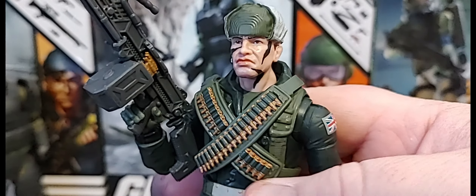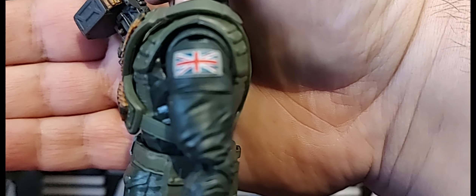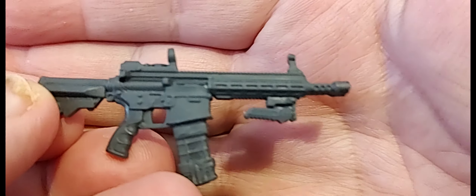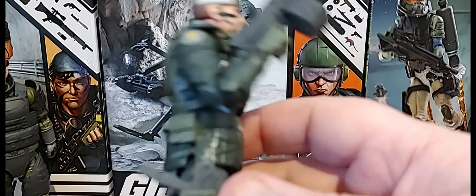Next up is Big Ben — David 'Big Ben' Bennett — and this figure is an absolute home run. I love the bandoliers across the chest and the heavier-duty coat. He has the Union Jack on there. He also comes with a SAW-type weapon which is really cool, and an AR-style double-barrel weapon. I think I'm going to keep the big boy with Big Ben. He also comes with a machine pistol that has a silencer on it. Overall he is an amazing figure.